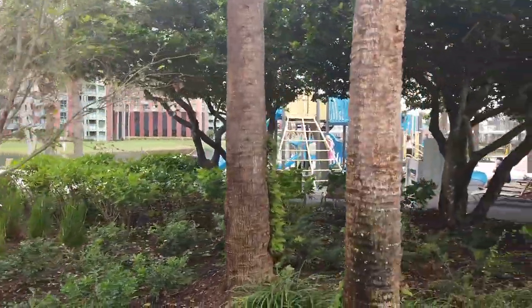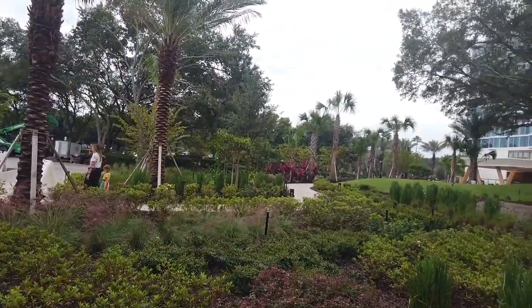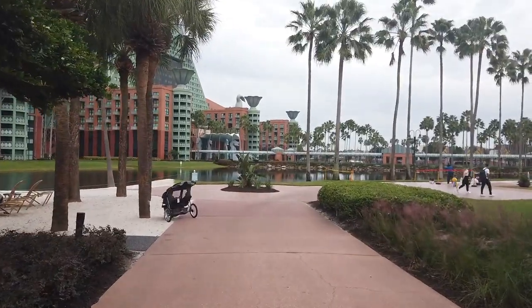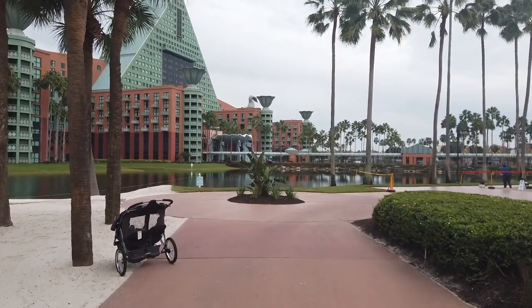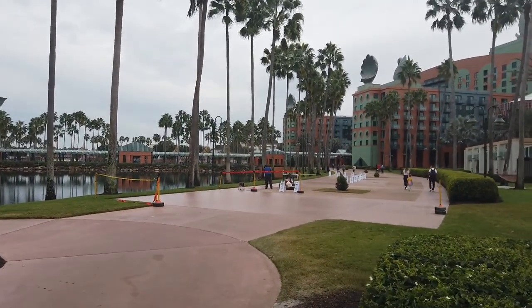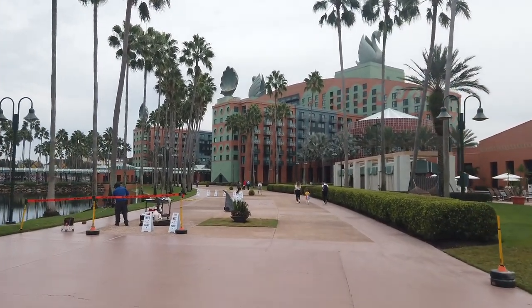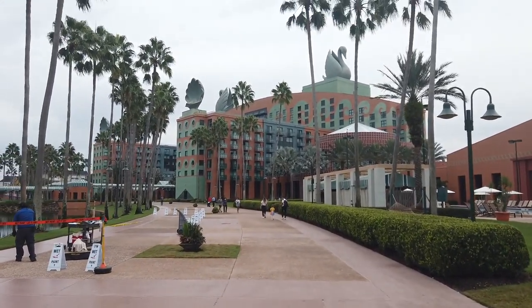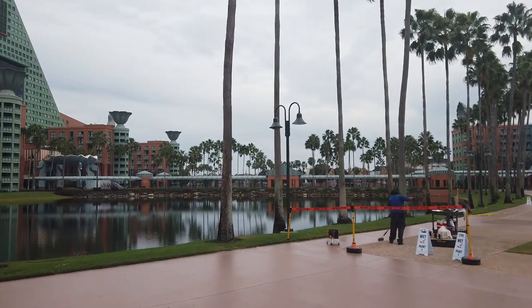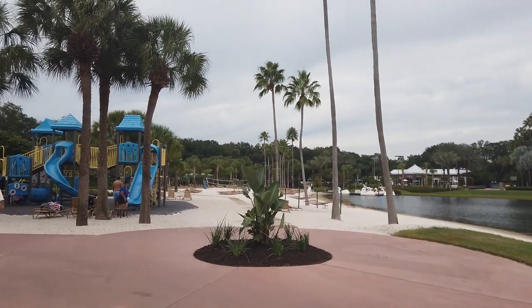Also shared between the two resorts is a standard children's playground — super fun for kiddos. Here's the walking path across the street to the Swan Reserve and to Fantasia Gardens mini golf. Another benefit of the Dolphin is its proximity to the Swan and the other Disney resorts on Crescent Lake here in the Epcot Resort area — that means a lot more access to dining and exploring. Definitely let me know in the comments if you want to see a full tour of the Swan as well.